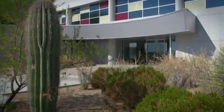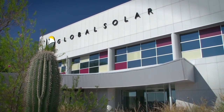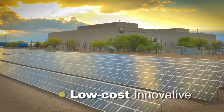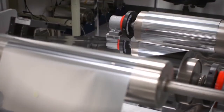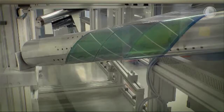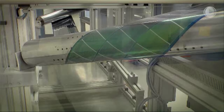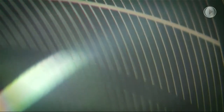Located in sunny Tucson, Arizona, Global Solar has been devoted to the development and commercialization of flexible, high-efficiency thin-film solar modules since its foundation in 1996. Global Solar has been a leader in portable flexible solar modules since 2003, and owns an independent proprietary technology of CIGS Co-Evaporation.